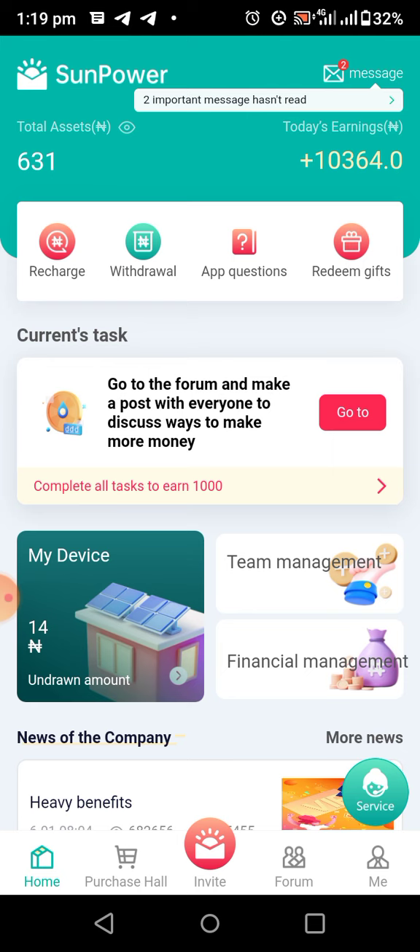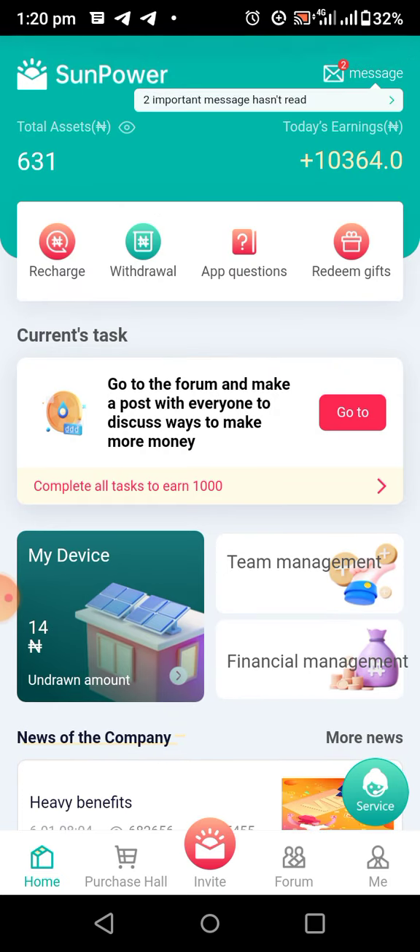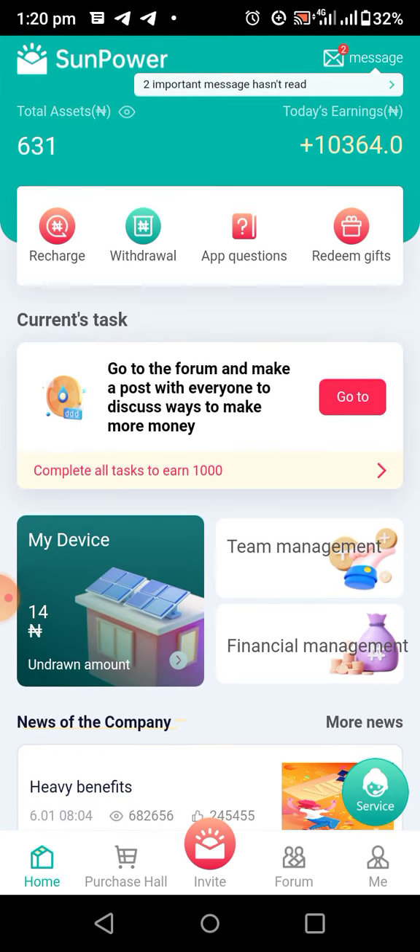Thank you for watching. If this is your first time, please click on the subscribe button so you'll be the first to see videos like this. Check the description for the registration link to join Sun Power. When you register, they will give you 28,000 Naira worth of solar for free just for testing — anything you earn from that you can withdraw. It's just like free money. Thank you for watching, goodbye.